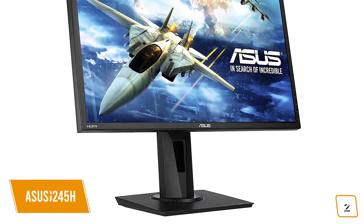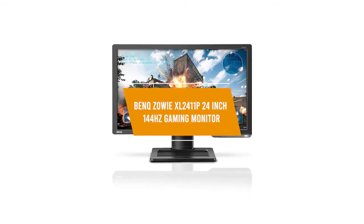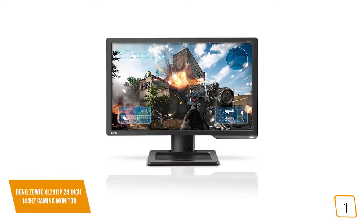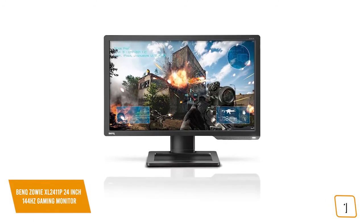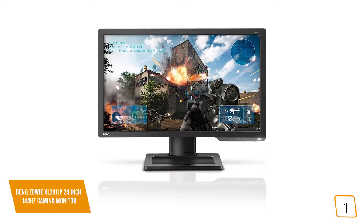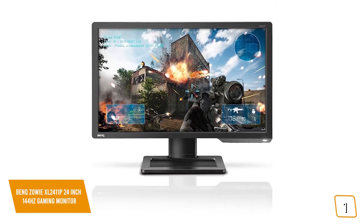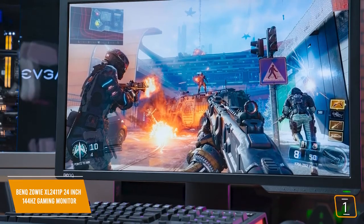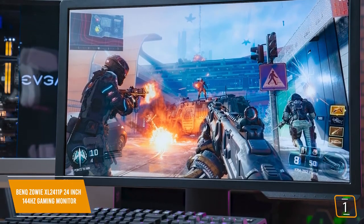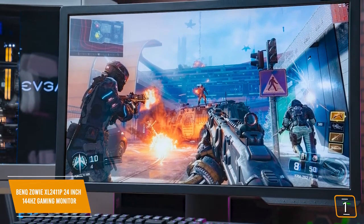The first product on our list is the BenQ Zowie XL2411P 24-inch 144Hz gaming monitor. This is our best 144Hz monitor under $200. If you're looking for a 144Hz gaming monitor under $200, the BenQ Zowie XL2411P is one of your top choices. Currently priced at $200, the 24-inch 1080p FHD BenQ Zowie XL2411P is definitely a nice bump up from the BenQ Zowie RL2455S.